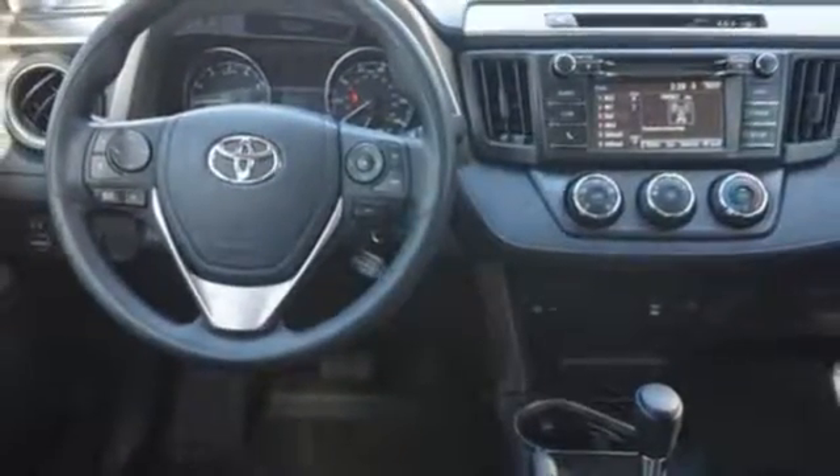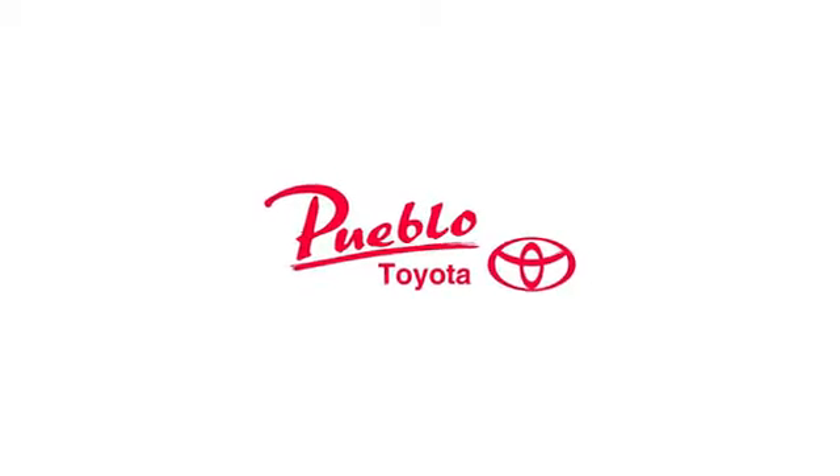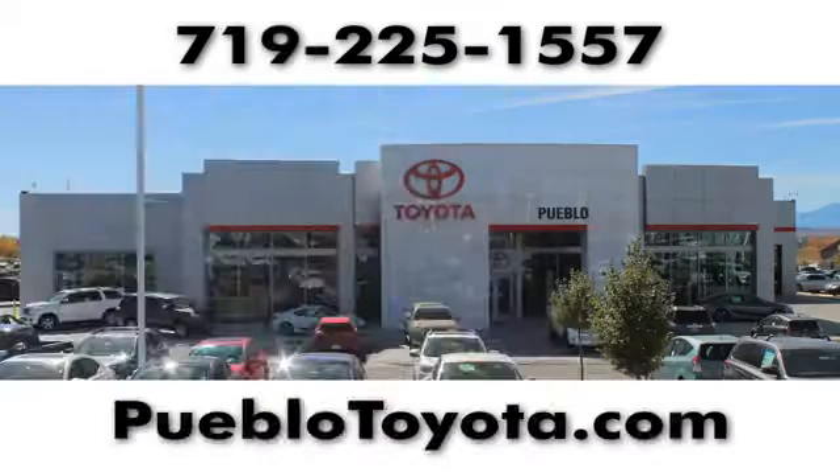Comfortable, convenient, quality. Toyota. Hurry in today and see it for yourself. You'll find it all at Pueblo Toyota.